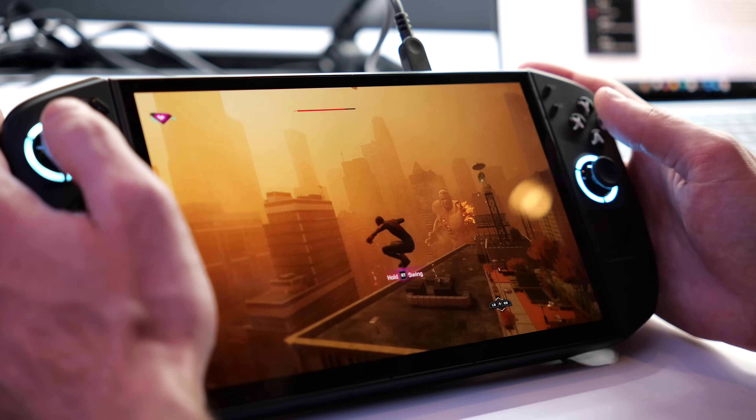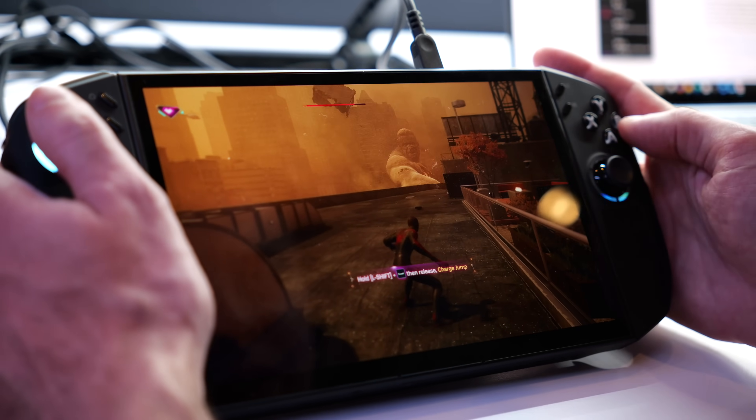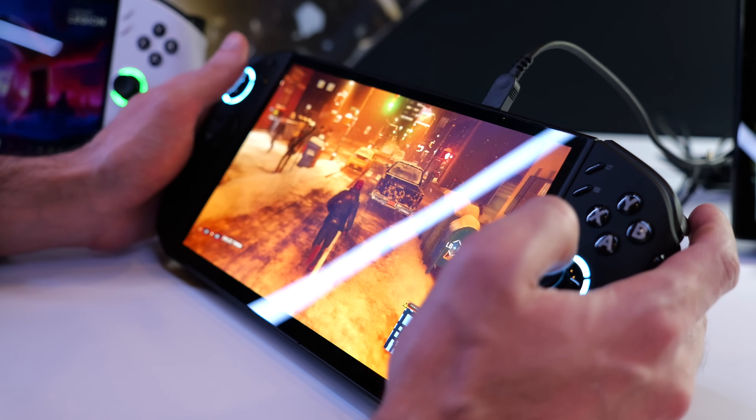One of them was running with the next generation Z2 processor, but one was running with the older Rembrandt processor with Zen 3 and RDNA 2. The funny thing is they were showing Spider-Man: Miles Morales on it, and it was running really poorly on both of them. Both were set to DRS 30, and one was also running FSR3 FrameGen. Frame rate would typically have been fine, but the big issue was that they were really stuttery.